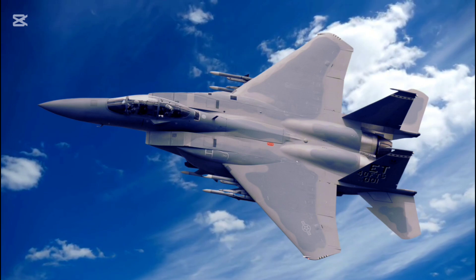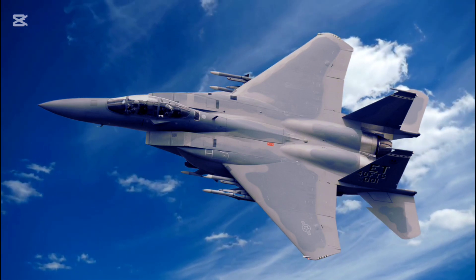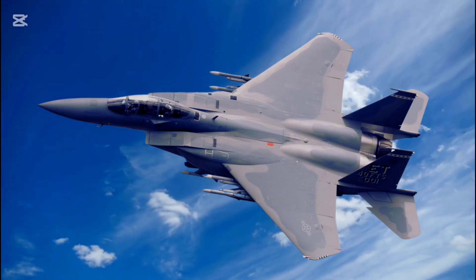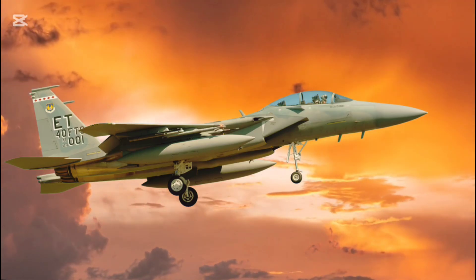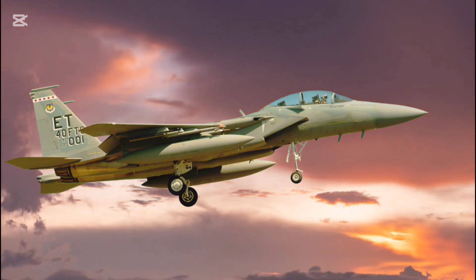Power and performance. The F-15EX is powered by twin General Electric F110-GE-129 engines, producing a combined thrust of 58,000 pounds. This immense power allows the jet to achieve a maximum speed of Mach 2.5 — over 1,900 miles per hour — ensuring rapid interception capabilities.